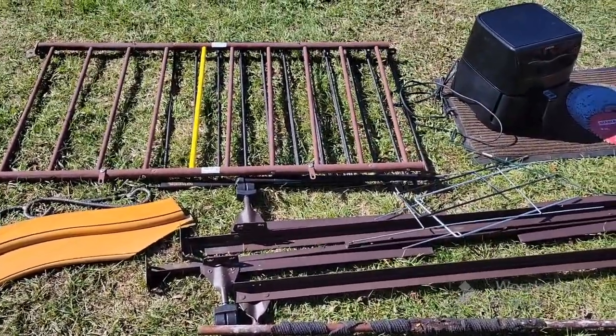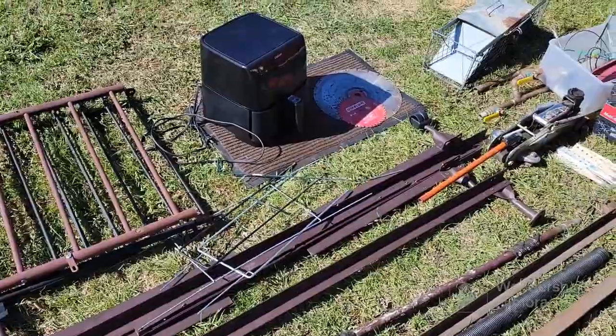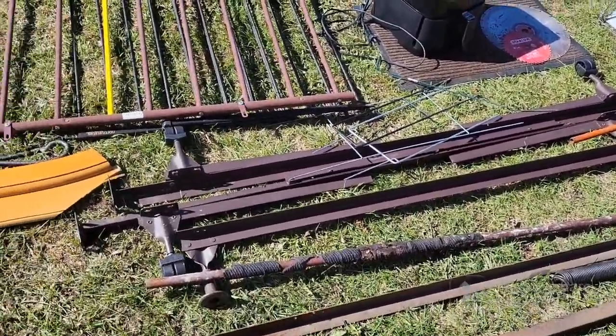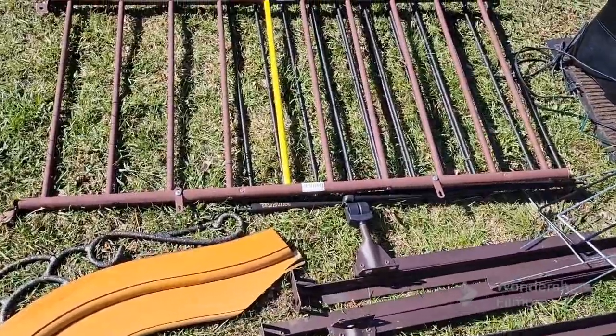The two bigger towns that I go to are now done with their annual springtime cleanup, and here's some of the stuff that I got yesterday before the trucks came and picked it all up.